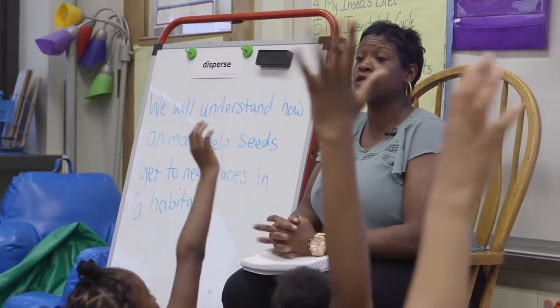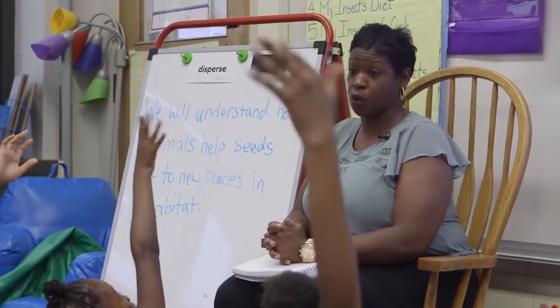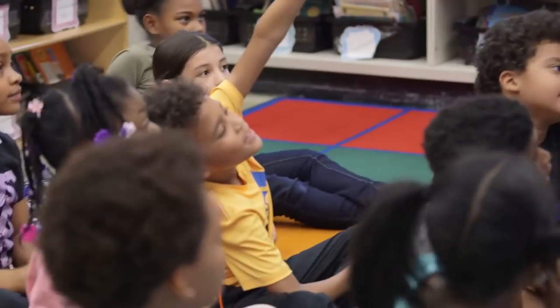We usually debrief about lesson one and two, and then we also discuss what happened in the hands-on models. What do they need in order to grow? They need space. The kids always look forward to the hands-on time because I've introduced it in lesson one and two, so they're always looking forward to it.